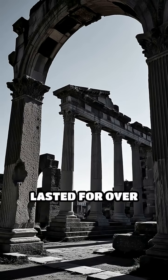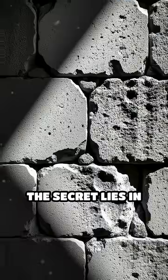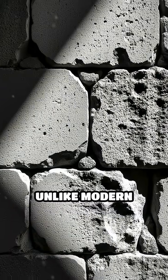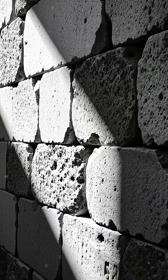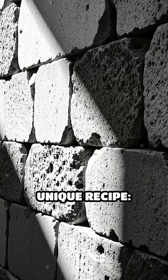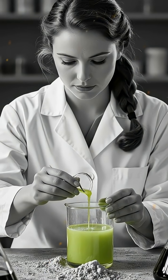Did you know that some Roman structures have lasted for over 2,000 years and are still standing strong today? The secret lies in their concrete. Unlike modern concrete, which often crumbles after just a few decades, Roman concrete was made using a unique recipe. They mixed lime with volcanic ash called pozzolana.